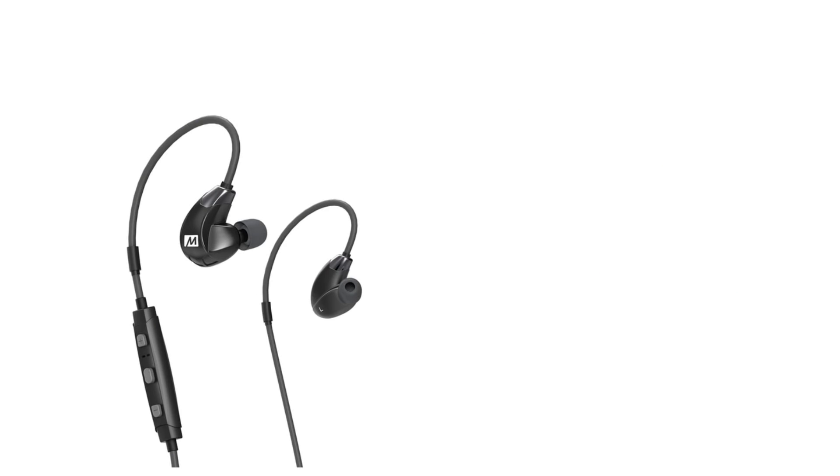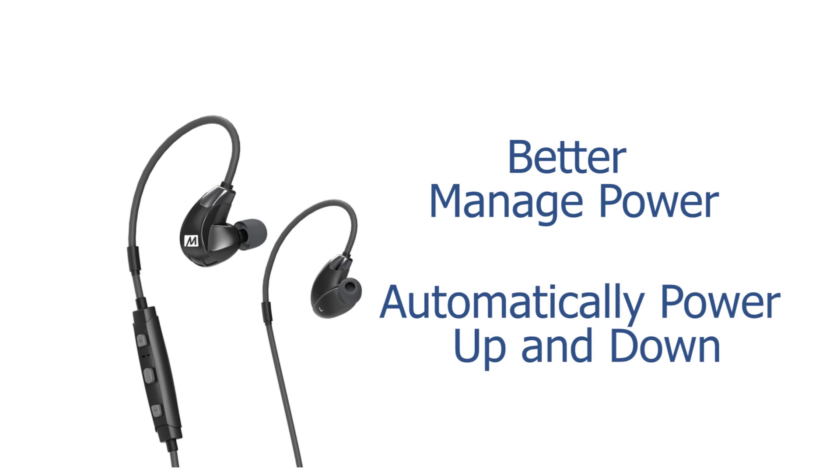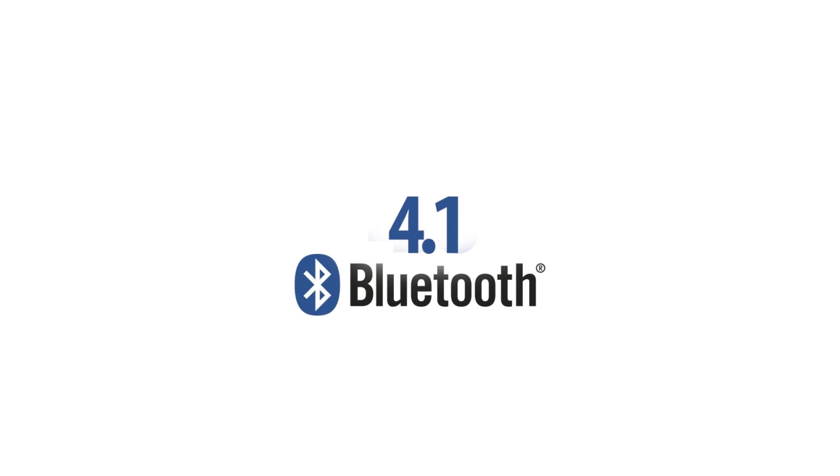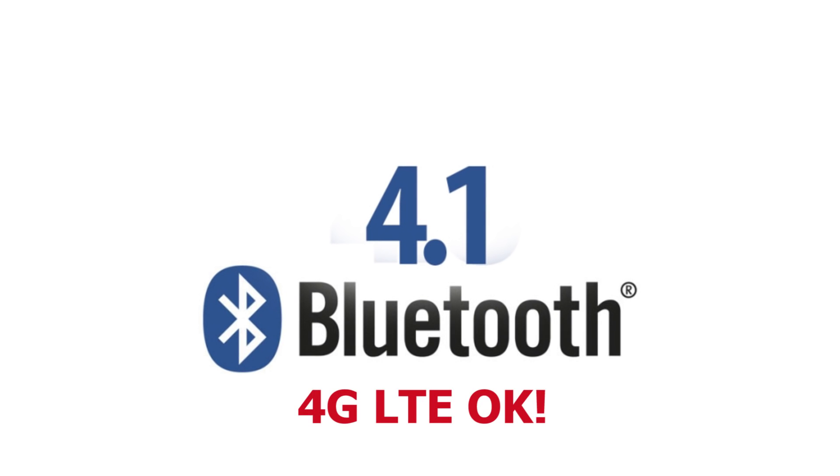Also, Bluetooth 4.1 is something to examine, as it's already in some wireless Bluetooth earbuds like the Mi X7 Plus. These earbuds and others can better manage their power and that of the device they're paired to, by automatically powering up and down based on a power plan. 4.1 technology is also void of complications between smart devices operating with 4G LTE.